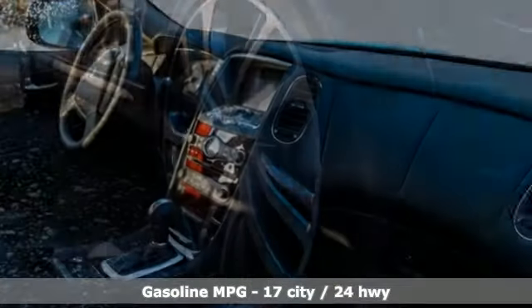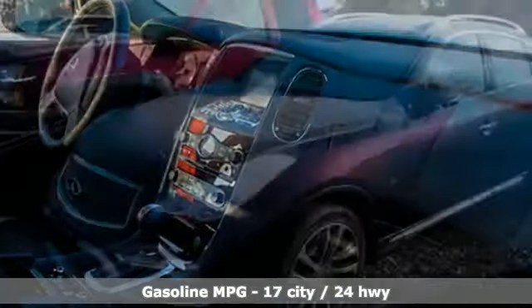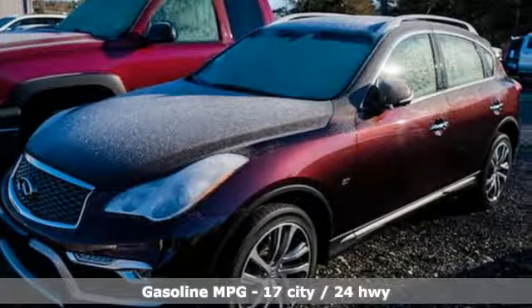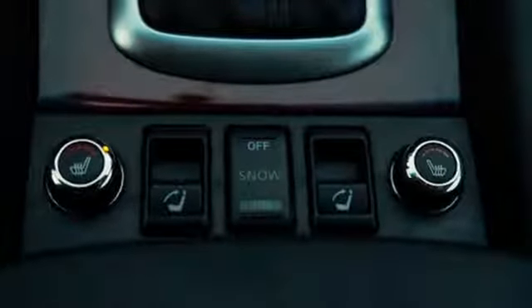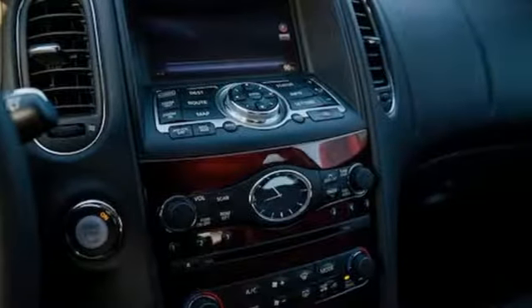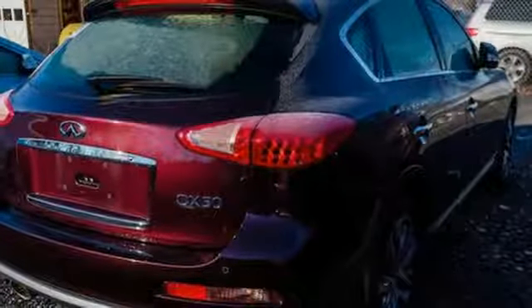Automatic transmission. Gas-pressurized shocks. Integrated navigation system with voice activation. Power tilt-down heated mirrors. Dual-zone climate control. Auto-dimming rear-view mirror. External memory control, doors, and push-button start proximity key.